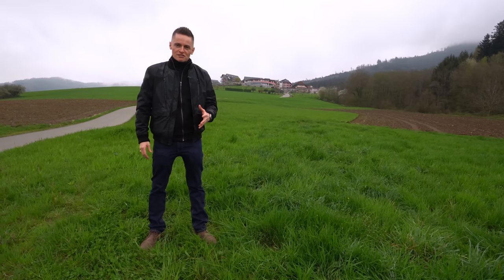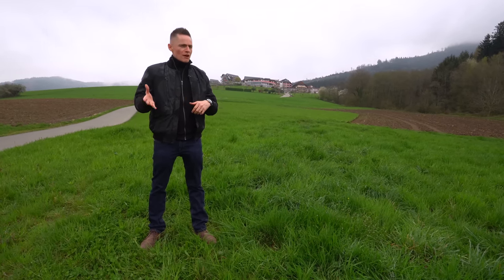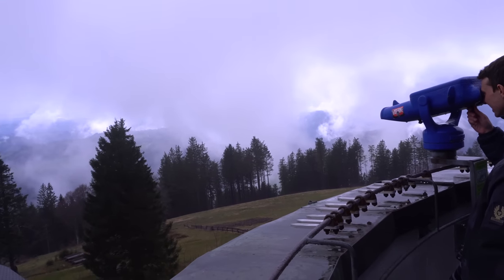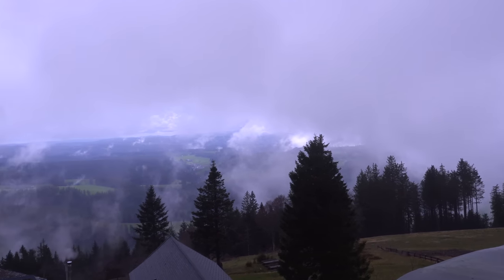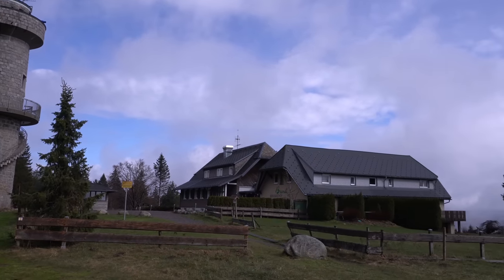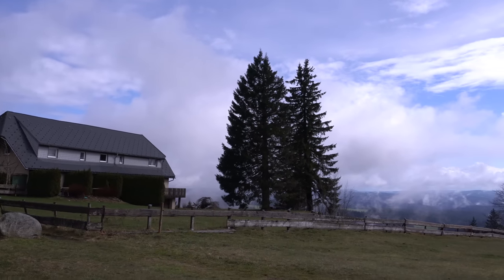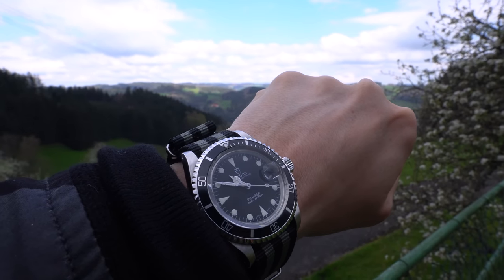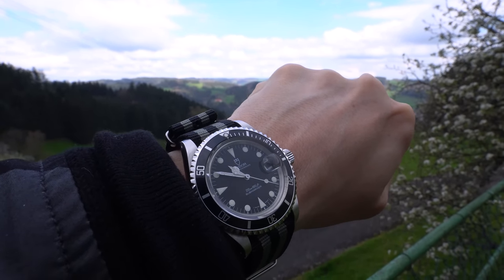We're going to go there in just a second. I'll do a wristwatch check. We did arrive yesterday — was wearing my GMT — but today the spa hotel, which is amazing, happens to look like the Bond villain lair from On Her Majesty's Secret Service, so I had to do a Bond-style nylon strap from Marissa County Watch Club. This is of course my Tudor Submariner.